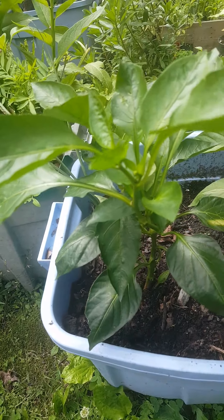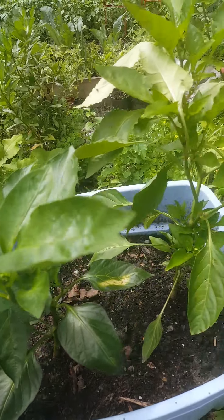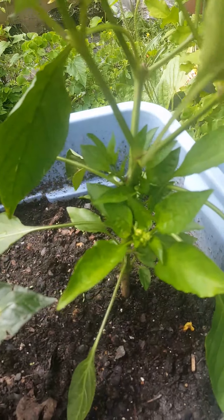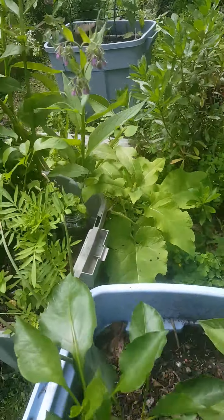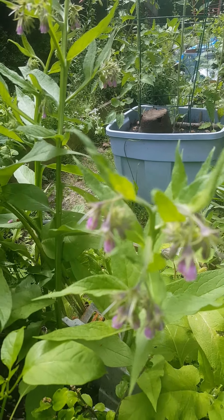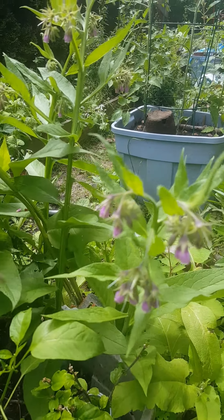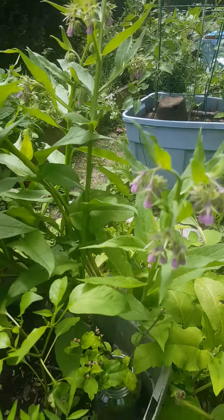Our pepper plants — we moved them to another location and they're getting lots of blooms on them, so they're doing better. We still have some comfrey blooming; no honey bees but a lot of little bees, so they're doing good.